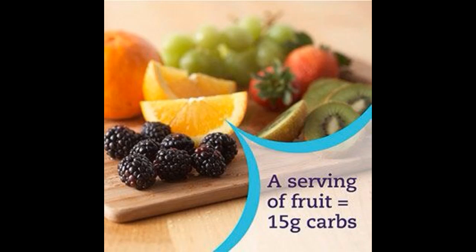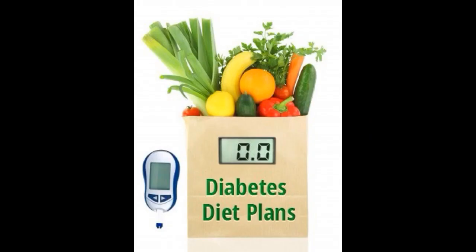A diabetes meal plan consists of regular meals that include healthy and nutritious food and avoid foods that are high in fat, calories, processed ingredients, and sugar. Perhaps most important is the inclusion of lean proteins, whole grains, and fresh fruits and vegetables.